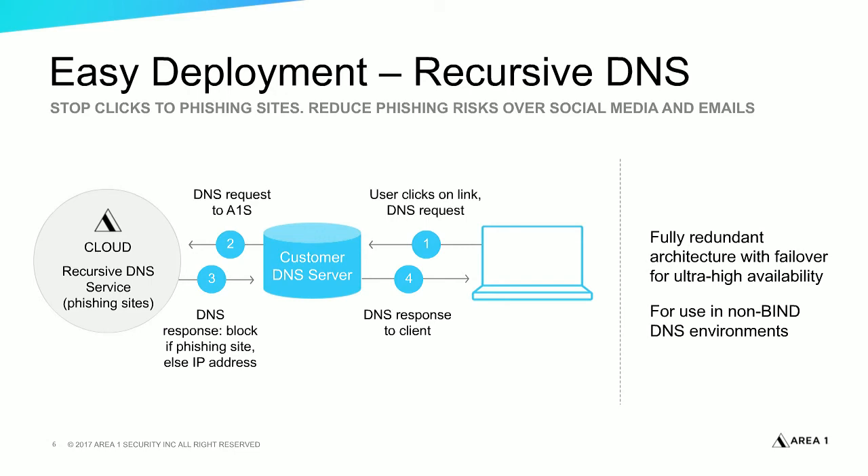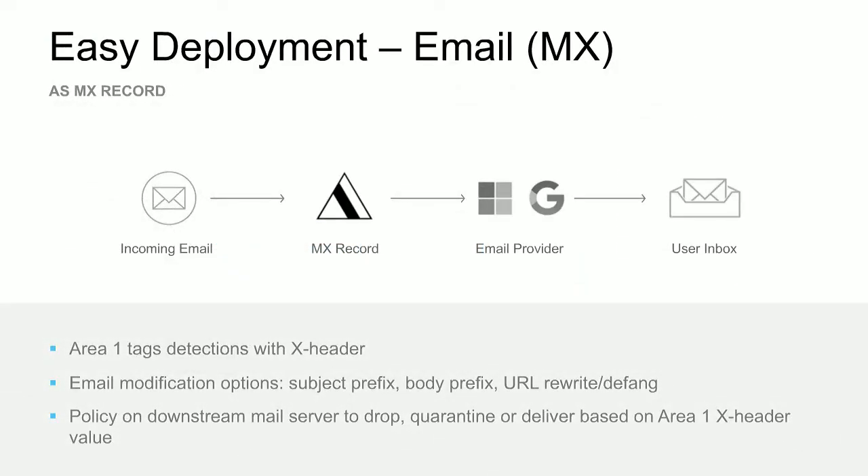On the email front, we can be deployed either as an MX record or inline as part of your email security solution. As an MX record, we are configured as the MX, we scan the message, and if we find a malicious detection, we introduce the verdict as the next header. The message is then delivered to wherever your inboxes are — Office 365, Gmail, or on-premises Exchange.